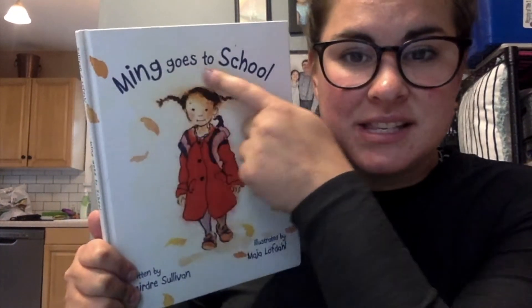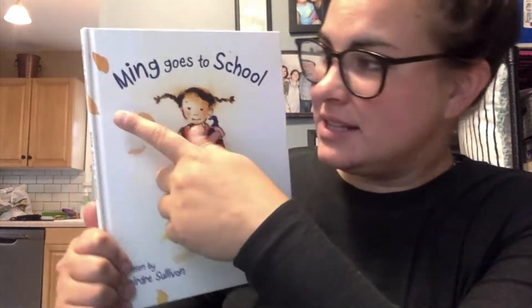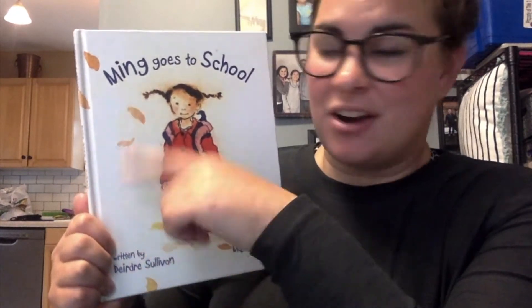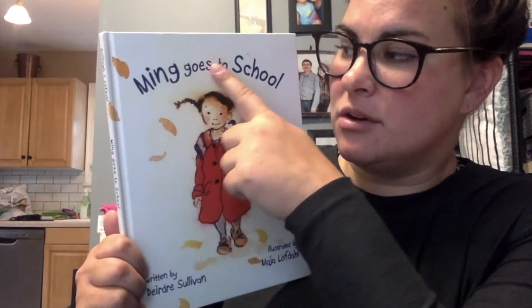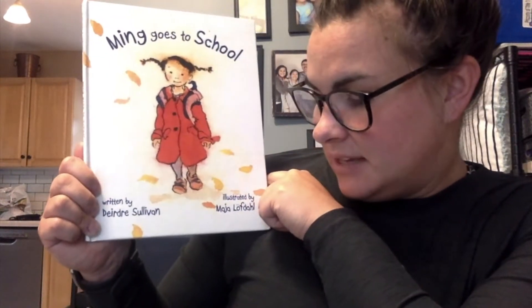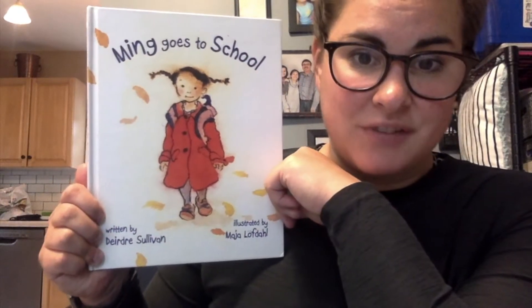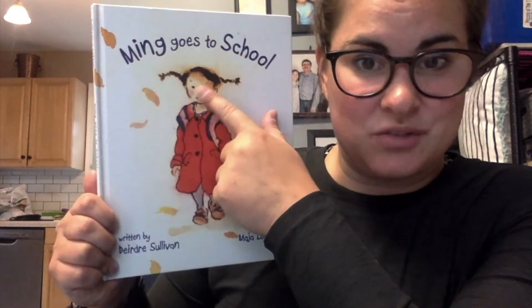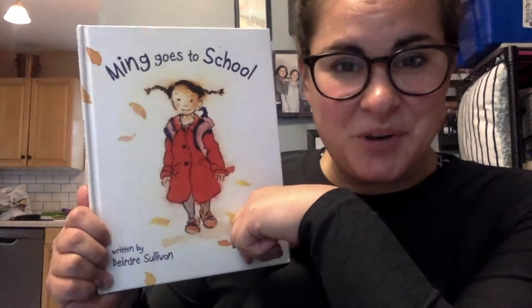I know this is the title because it has the biggest words on the cover page. Are these words bigger than these words? They are, so that's how I know that these words are the title: Ming Goes to School. The author is Deirdre Sullivan, and the illustrator is Maya Lofdahl. Maya Lofdahl is the illustrator, so she made the illustrations or pictures, and Deirdre Sullivan is the author, so she wrote these words.